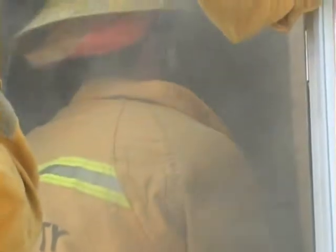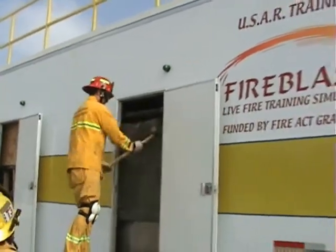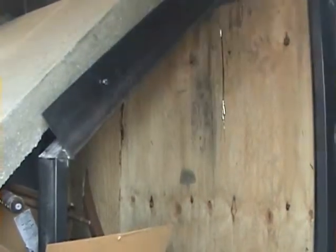This unit utilizes onboard smoke machines to increase the challenges for the team. This trainer requires the team to use hand and power tools to gain entry to and remove training mannequins from the facility.